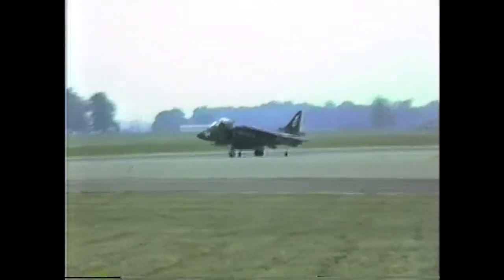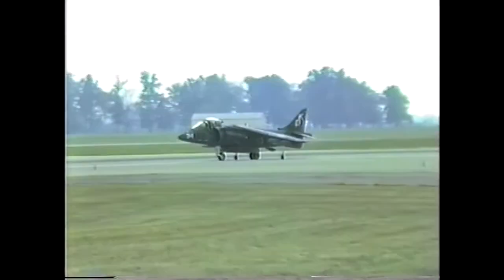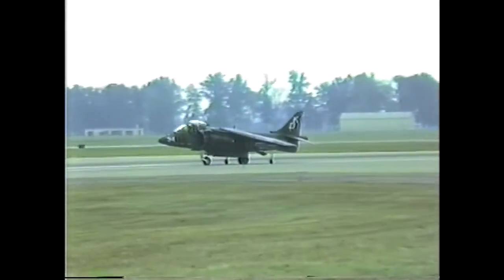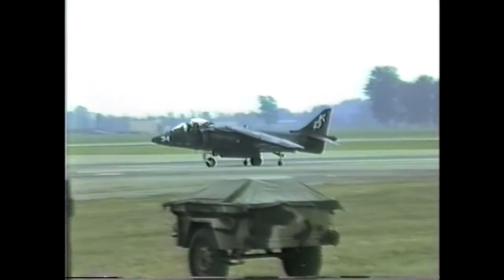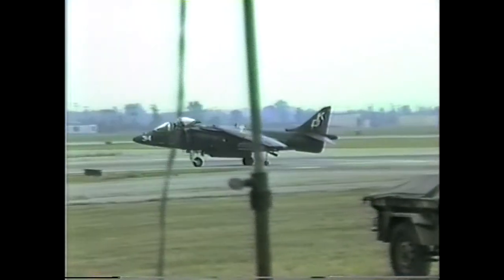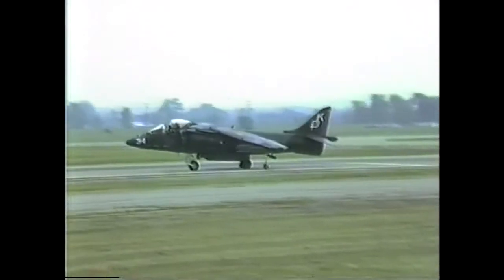The British-made Harrier, the A model — the outriggers will actually be on the wingtips. So for you enthusiasts out there, check that out. Also, this aircraft can carry 17,000 pounds of ordnance on its wings. That's 1,000 pounds more than the A-10. Yeah, don't tell the A-10 guys — they'll get real upset.